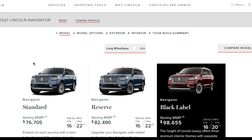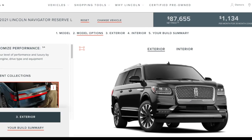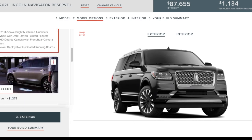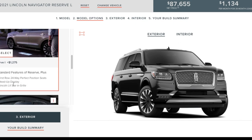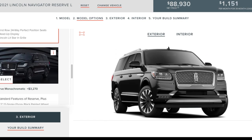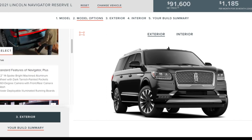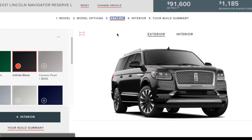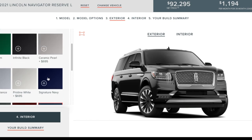Okay guys, let's build my very own 2021 Lincoln Navigator! First things first — I want the long wheelbase. I'm not going to go for the Black Label because I just cannot mentally spend $100,000 on a Lincoln. The Reserve trim still gets me a lot of great features: deployable running boards, 360-degree camera, 22-inch wheels. I want heads-up display, and for only $1,200 I can get the 24 perfect-position seats — I think I want that.